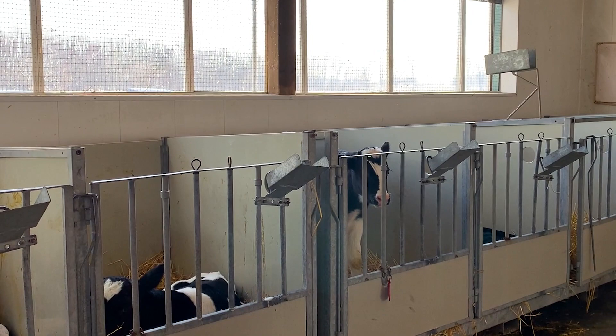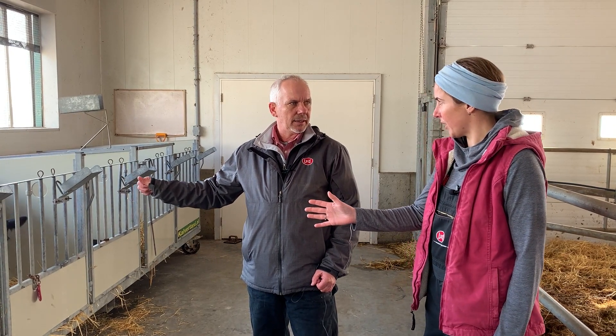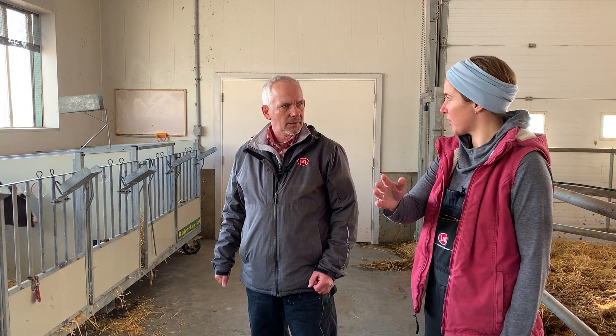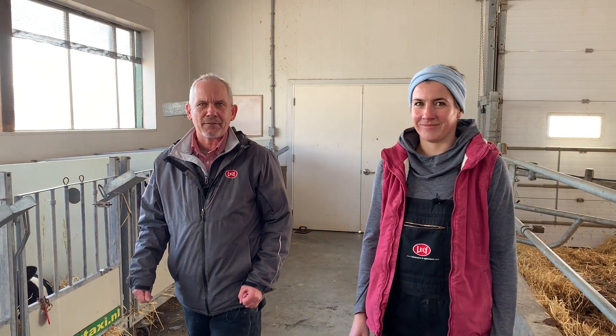This is where we have our bull calves. After they get started, bulls are here for about a week and a half before they get sold. Heifers are here for only a few hours after birth, and then they get moved to our calf barn right away. We're going to go take a look at the calf barn and follow the growth process of heifer to calving.